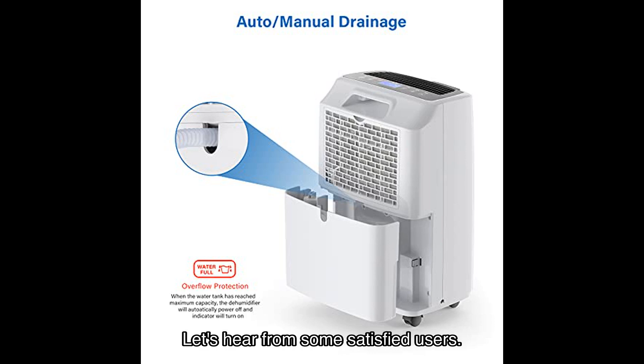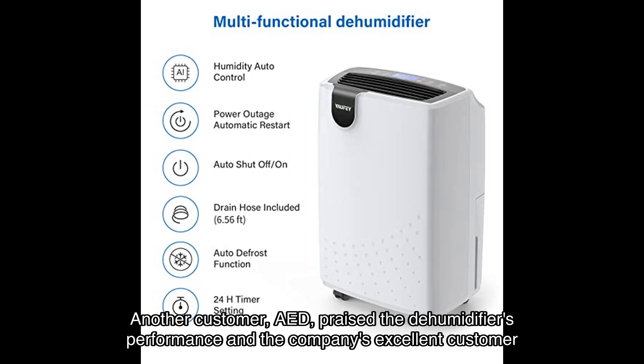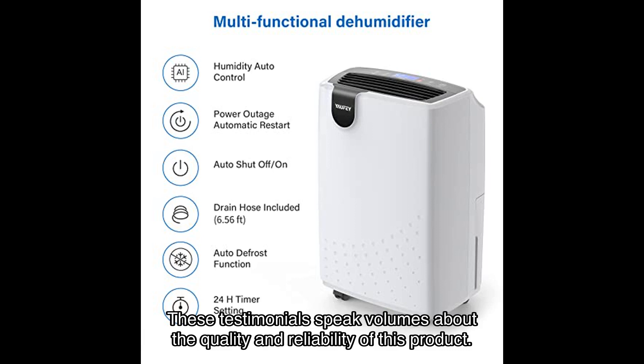But don't just take my word for it — let's hear from some satisfied users. John Schumer, a verified customer, had a positive experience with the company's customer service; despite a minor issue, the company responded promptly and provided a solution. Another customer praised the dehumidifier's performance and the company's excellent customer service. These testimonials speak volumes about the quality and reliability of this product.